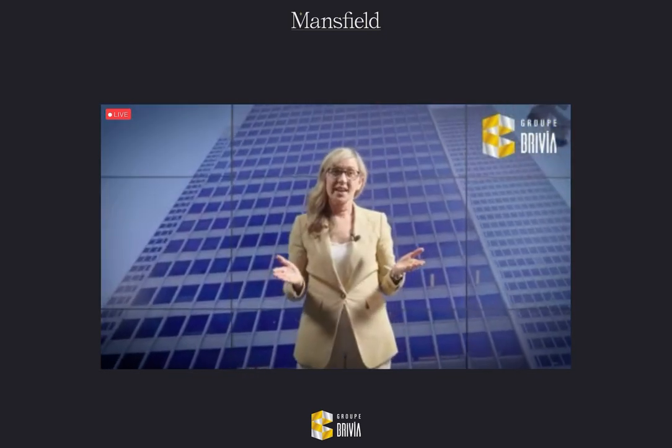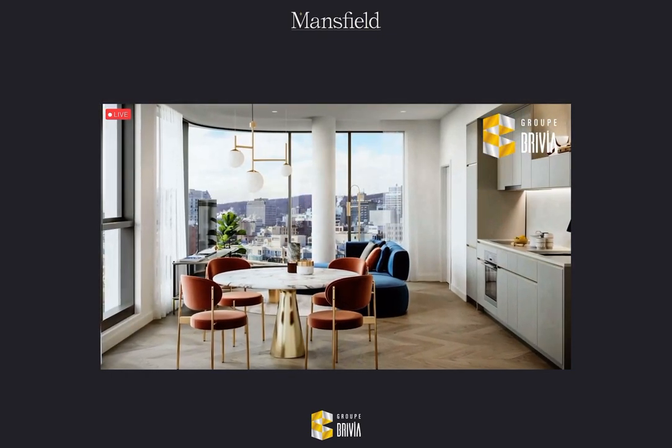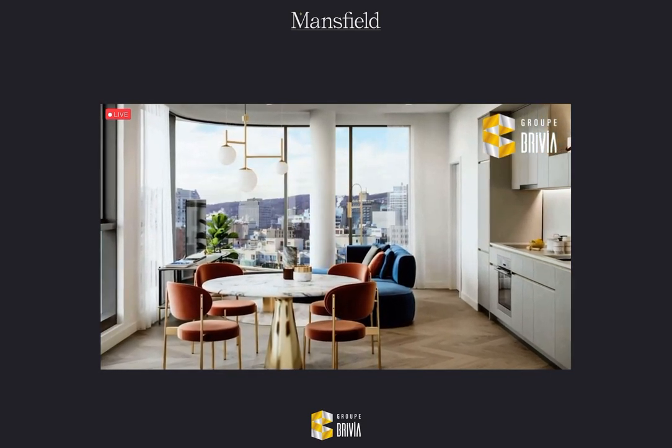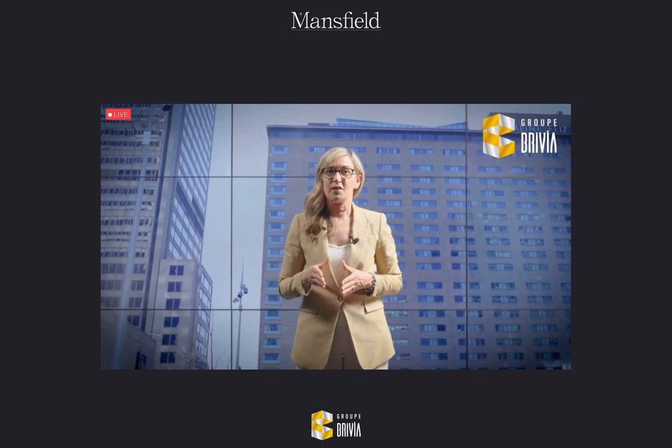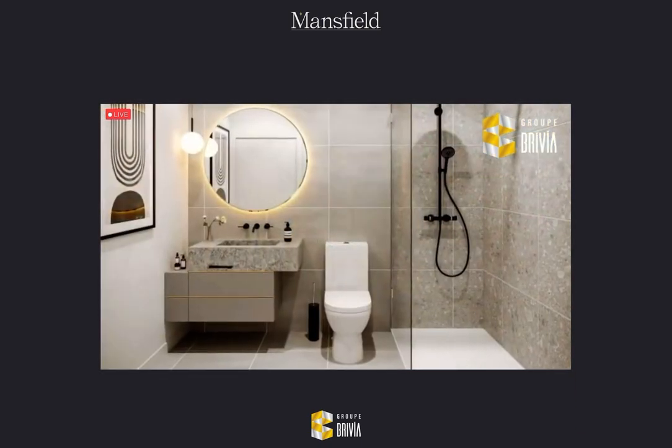What are the standout features that are included in the condo units? Our engineered hardwood floors are offered in a herringbone pattern, a feature typically only seen in penthouses or as an upgrade, but at the Mansfield it's offered as a standard in all units. We also have heated bathroom floors in all main bathrooms.